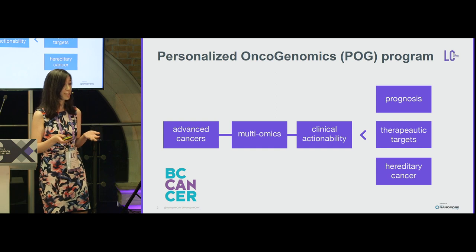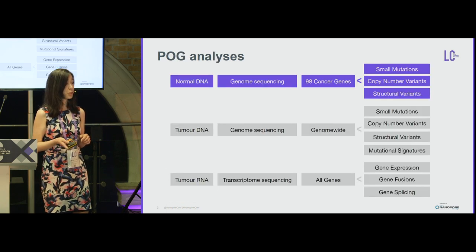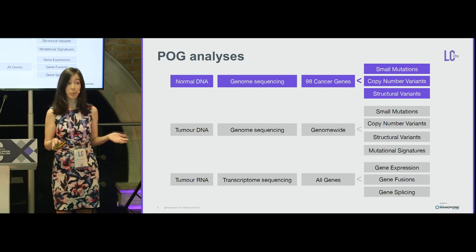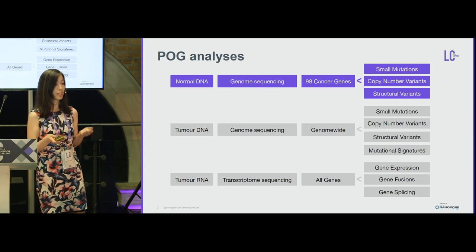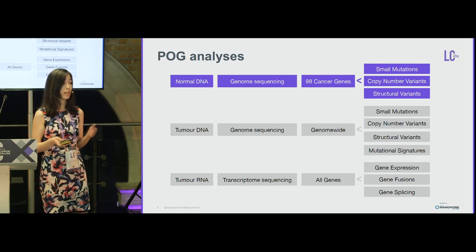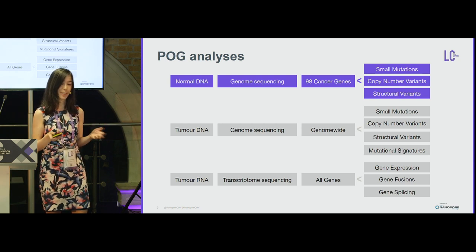The cohort is still growing — it's an open clinical trial, currently around 750 patients, most adults. The POG analysis is very comprehensive: patients have tumor-matched normal whole genome sequencing as well as tumor whole transcriptome sequencing. In the blood normal DNA, we analyze 98 known and validated hereditary cancer predisposition genes, mainly used to subtract from the somatic genome to identify somatic events, but I will focus mainly on hereditary cancer here.